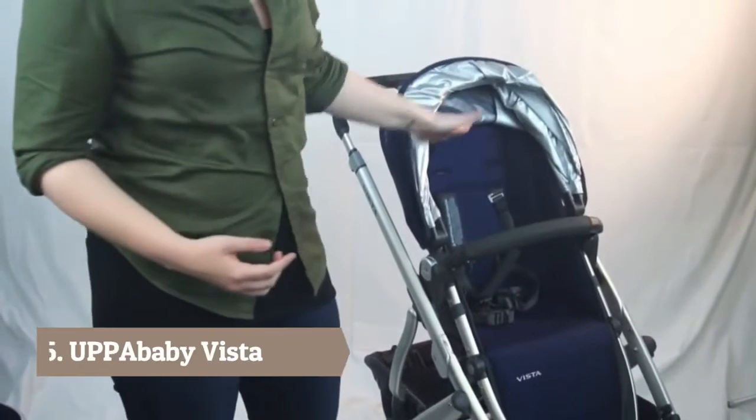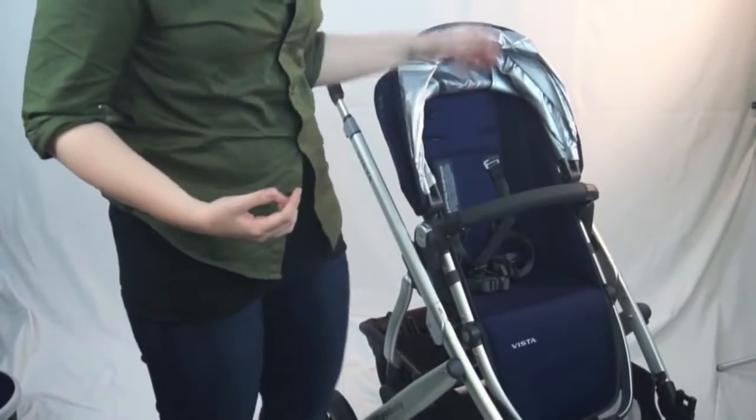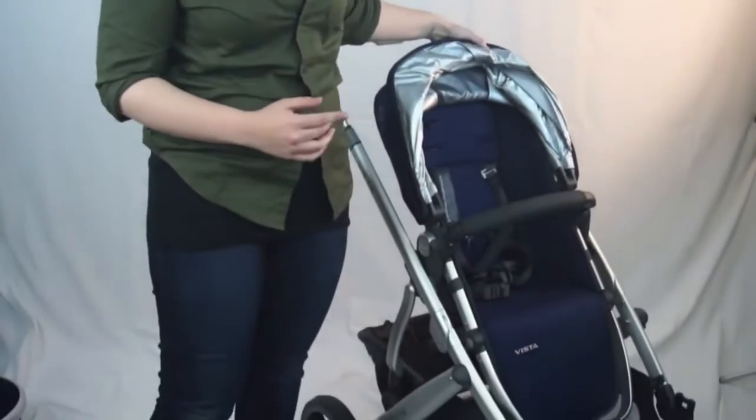The UPPAbaby Vista is what we call a convertible stroller, meaning it goes from a single seat to a double seat — not something to worry about initially, but it offers great investment value. When you purchase the UPPAbaby Vista, you get three pieces: the frame, the toddler seat, and an adorable bassinet.